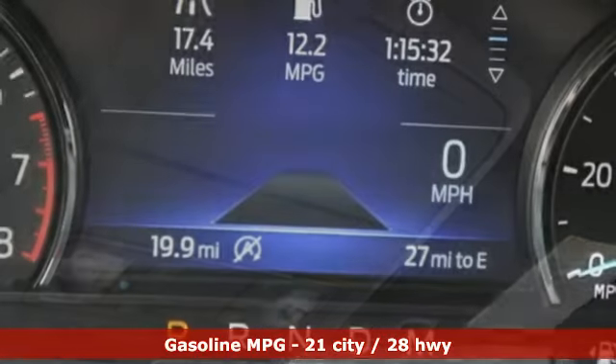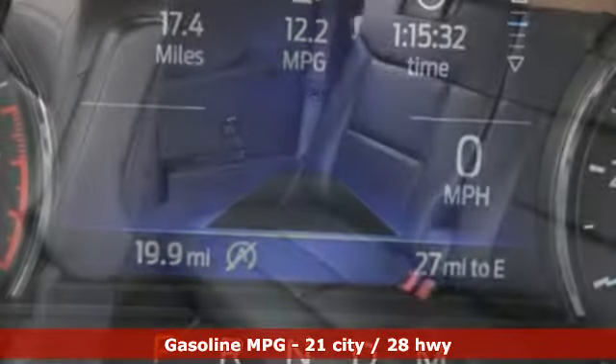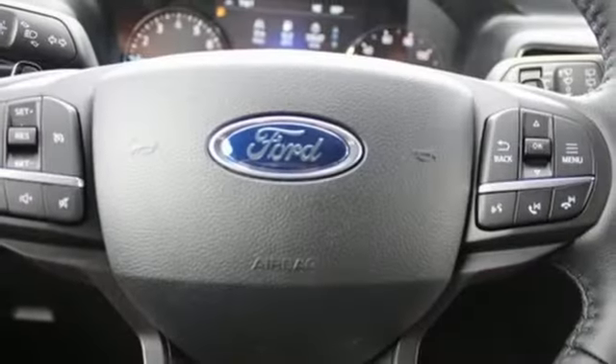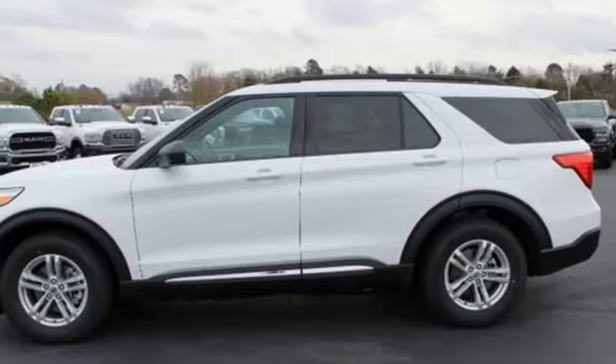And it comes with all the amenities you need: streaming audio, power heated mirrors, dual zone climate control, configurable instrument gauges, doors and push button start proximity key, voice activated climate controls.